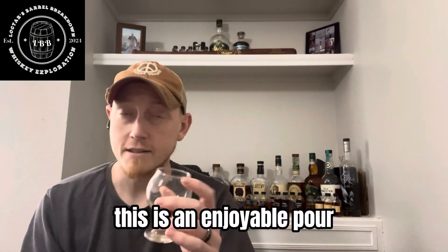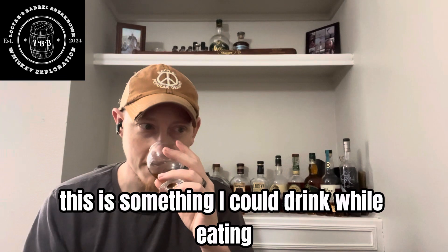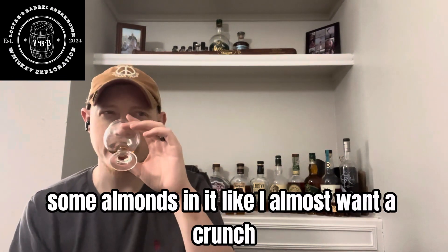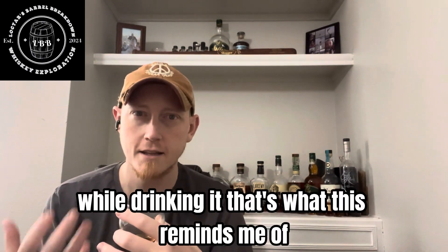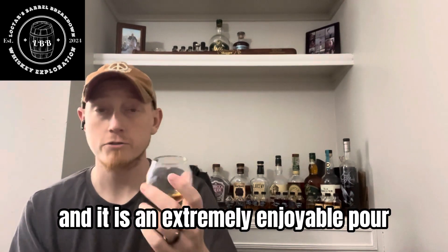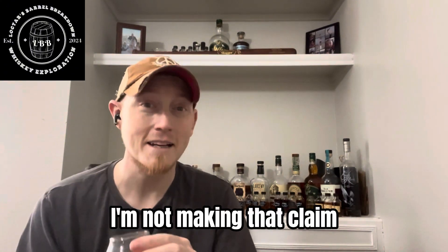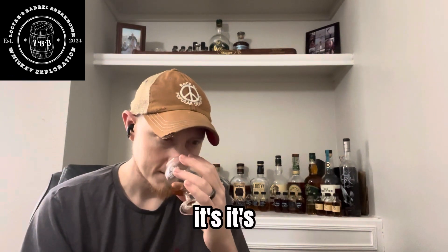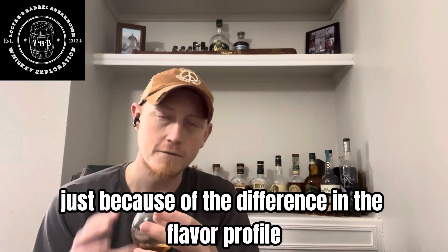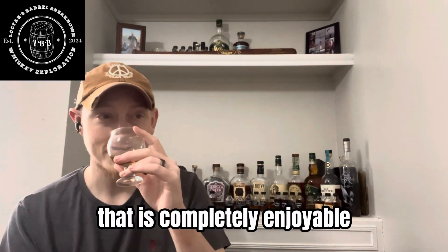This is an enjoyable pour from every aspect. This is something I could drink while eating dark chocolate with some almonds in it — I almost want a crunch, something crunchy to give me that feel of eating toffee while drinking it. That's what this reminds me of, and it is an extremely enjoyable pour. Is it as dessert-like as Rebecca Creek Double Spanish Oak? Nowhere near — I'm not making that claim. But for what it is, for the level of oak, for the level of caramel and toffee that comes through, it's almost like you should put it in its own category because of the difference in the flavor profile. There's just something they did with the Stag that is completely enjoyable.